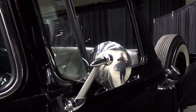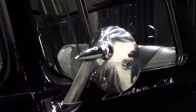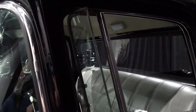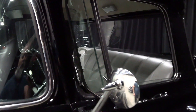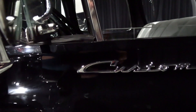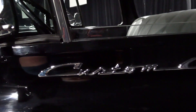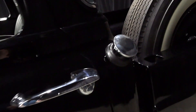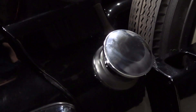Then we have dual chrome mirrors. Of course you have the tip-out vent windows there. Nice little script badge here — it says Custom Cab. And it still has the fuel filler in the factory location.